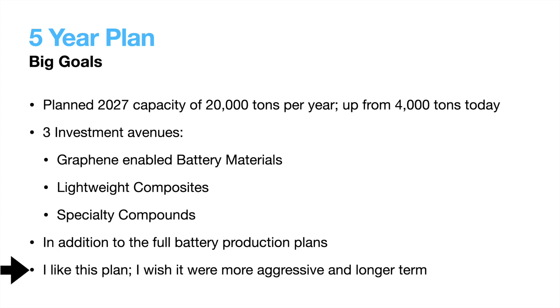Overall, I like the plan. It lays out the future for a company to work towards. Of course, as an investor, I wish it were longer term and more aggressive, but it's a good start and it will be important for them to execute their plan to earn investors' trust.